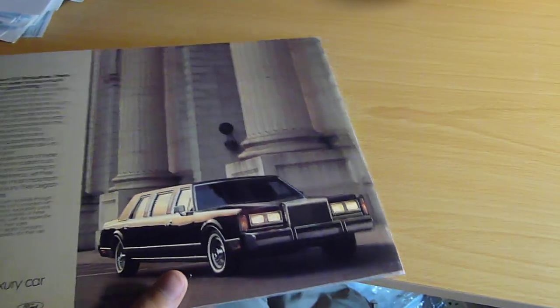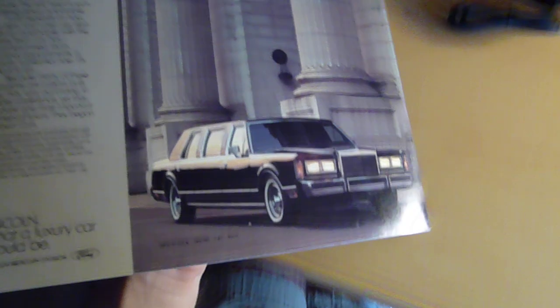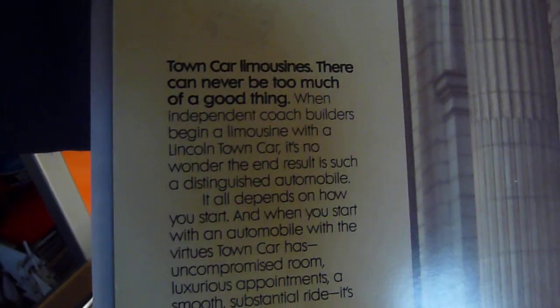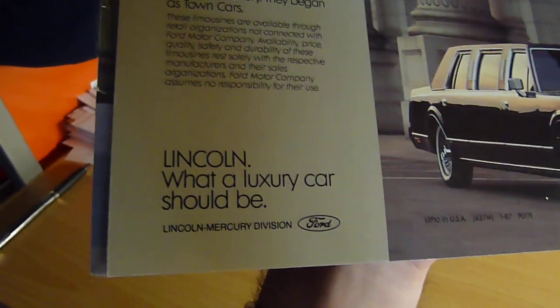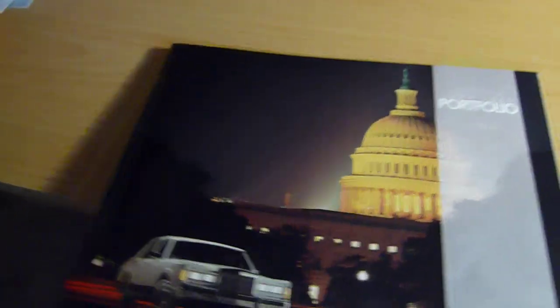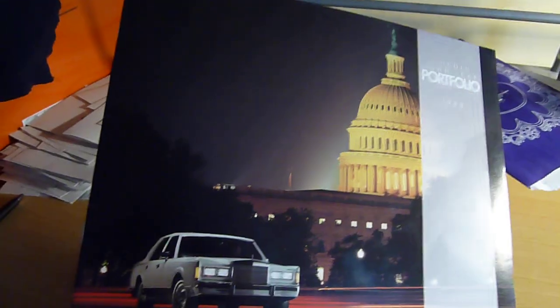So that's the 1988 Lincoln Town Car brochure. There's the limo version of it — 'Town Car Limousines: isn't it going to be too much of a good thing, because who wouldn't want more of that?' Anyway, I thought you guys would get a kick out of that 1988 Lincoln Town Car brochure.